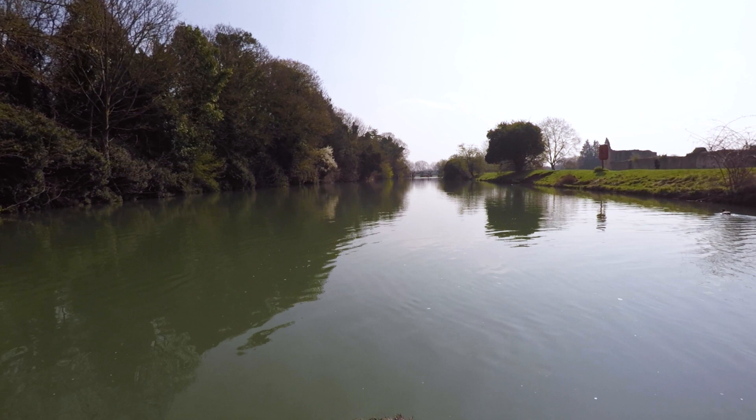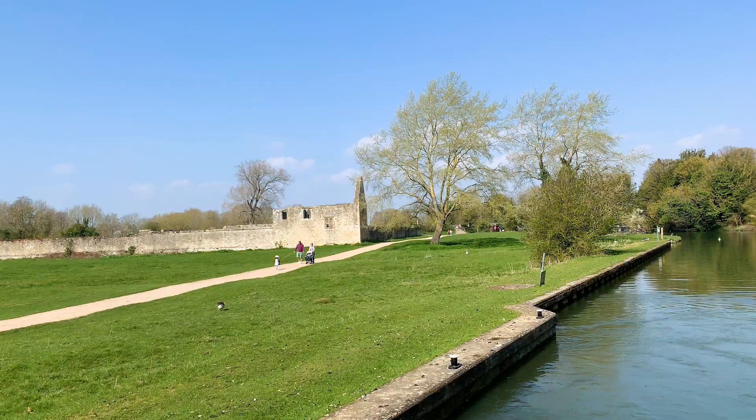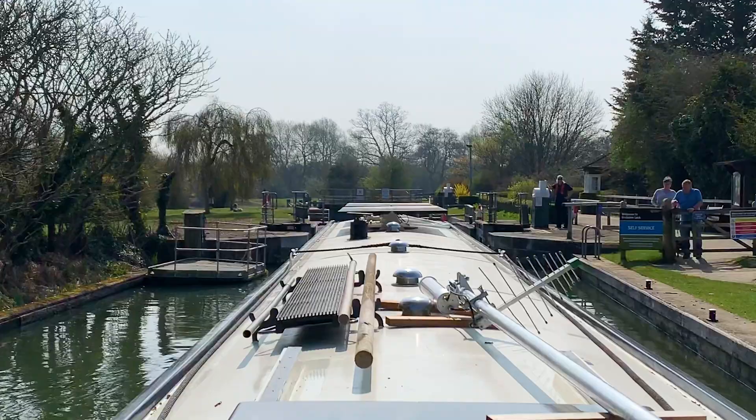Just as you come towards Godstow Lock are the ruins of Godstow Abbey, also known as Godstow Nunnery. Built in the 12th century, Henry II's mistress, Rosamund Clifford, was buried here in 1176, but the exact location of her grave is now unknown.